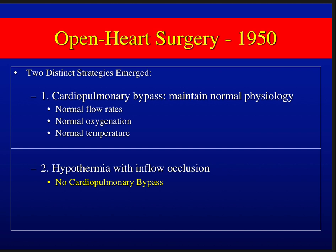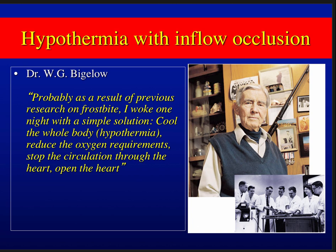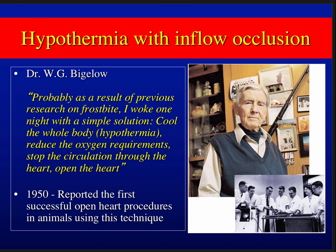Competing with that was another line of study suggesting heart surgery could be done with hypothermia alone and no cardiopulmonary bypass. You could cool patients down, inflow-occlude the vena cava, open the heart, correct the cardiac anomaly, and rewarm the patient. This idea came from the great Canadian physician Dr. W.G. Bigelow, who said: 'Cool the whole body — hypothermia — reduce oxygen requirement, stop circulation through the heart, and open the heart.'